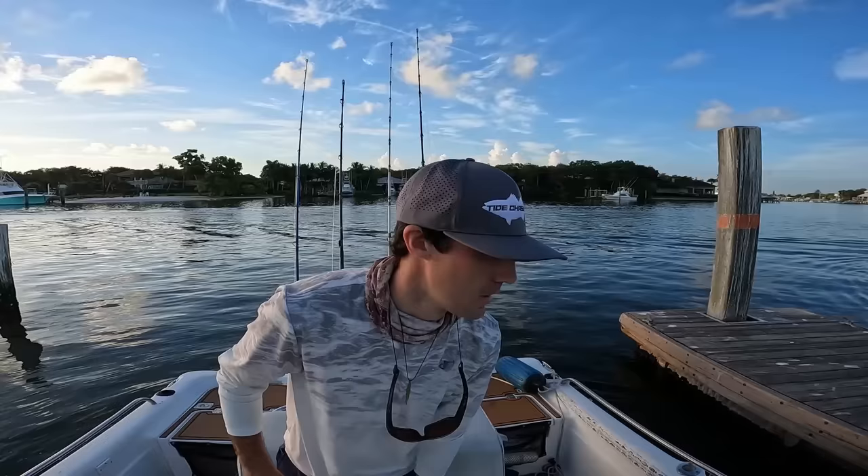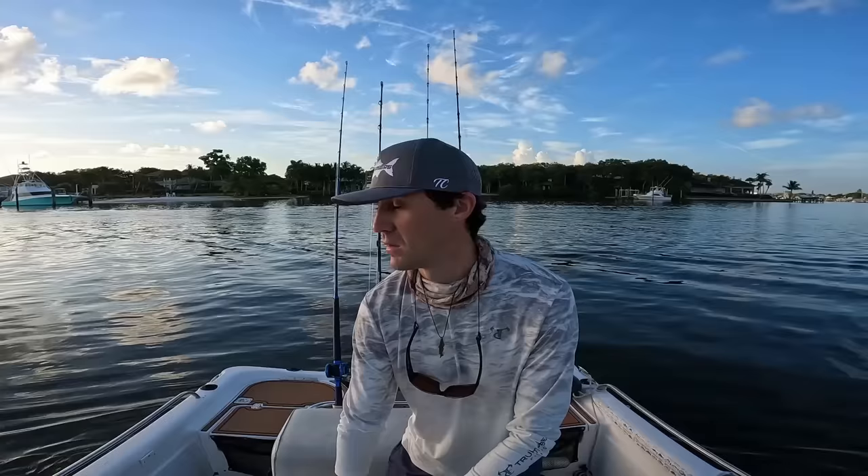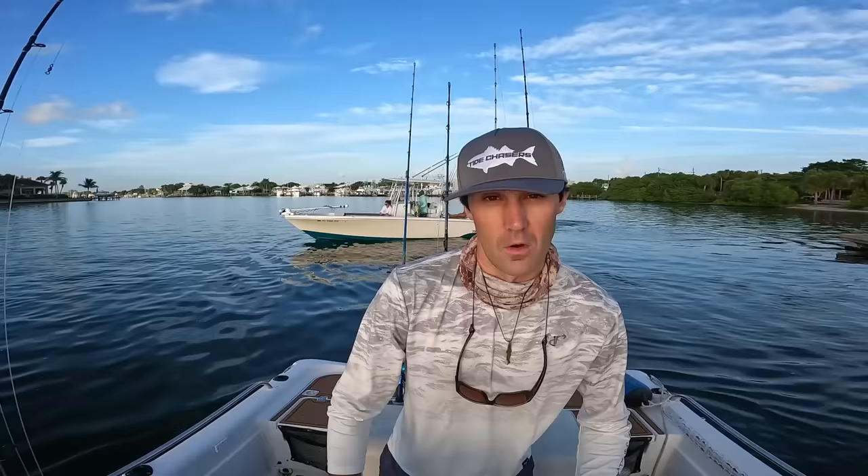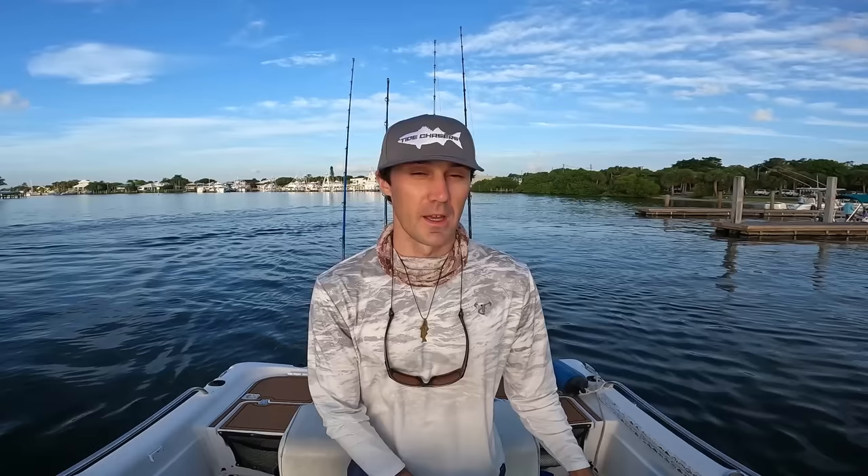All right Fishaholics, welcome back to another episode. Pulling away from the ramp right now on the Fishaholic rig. It's a little after 7 a.m. and we're going to head out to the ocean today and just see what we can catch. I'm hoping to first catch some really good bait, and if we're really lucky, maybe see if we have a chance to catch some sailfish. But if not a sail, I'll be willing to catch whatever is willing to bite and we're just going to make a day of it.